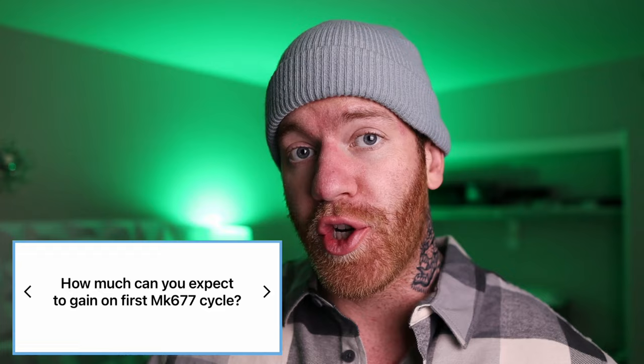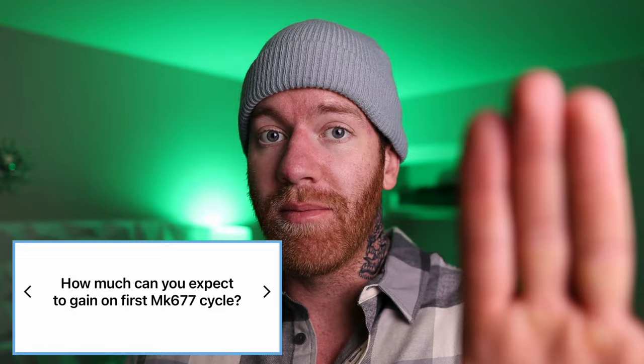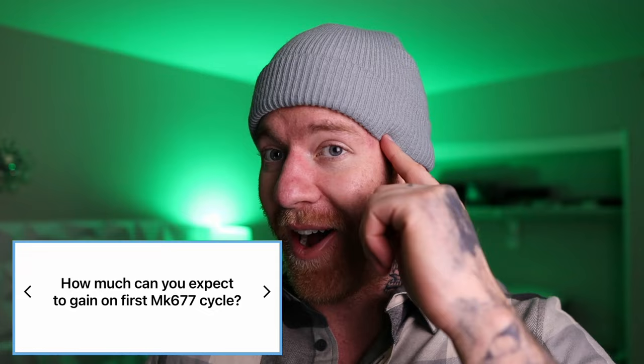How much can you expect to gain on a first MK677 cycle? If you were to run it standalone, honestly, probably not much. It'll aid in bulking because a side effect is increased hunger, so if you're having a hard time getting your calories in it definitely helps. It also aids in putting on muscle mass and overall health, but you're going to have way more benefit if you run MK677 with some other type of anabolic, because think of MK677 like growth hormone — I don't really know anyone running a growth hormone-only cycle.